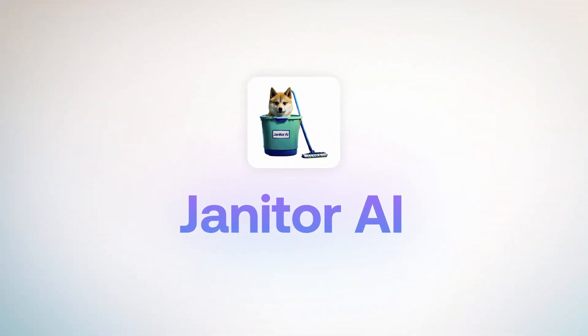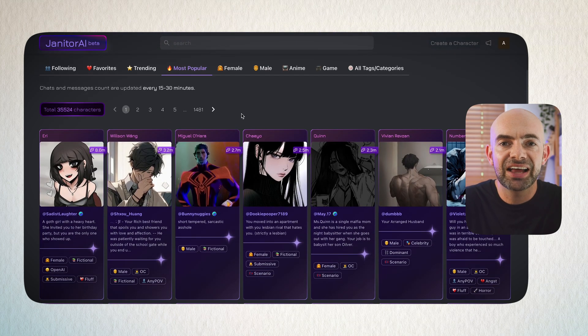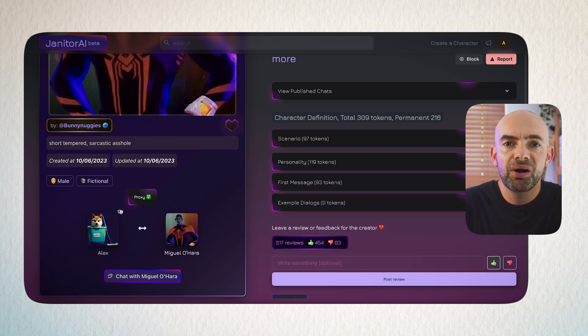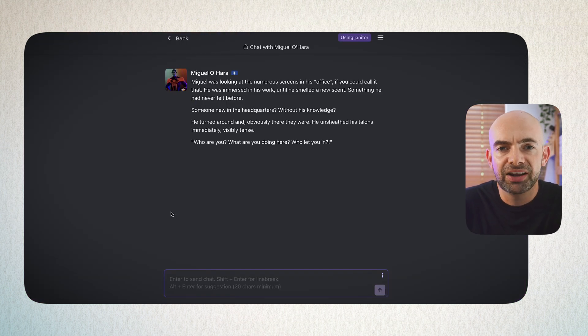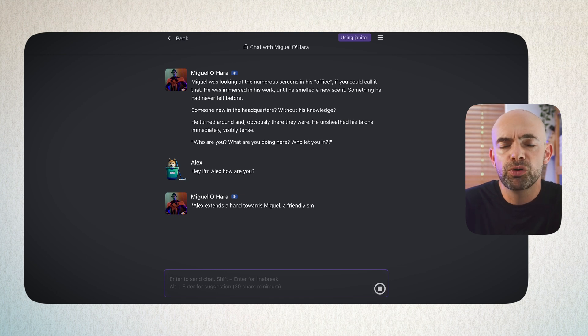Next up we've got Janitor AI, which is similar in style and layout to Character.ai and allows you to access lots of community-created and shared AI avatars across a whole host of different use cases. The interface is a little lower resolution than Character.ai, but you can still jump in and select weird and wonderful characters, and even create your own on the free plan. If you want access to more powerful LLMs and customized models you will need to pay, but on the free tier you can have some wild conversations with characters ranging from Miles Morales to anything you can think of.